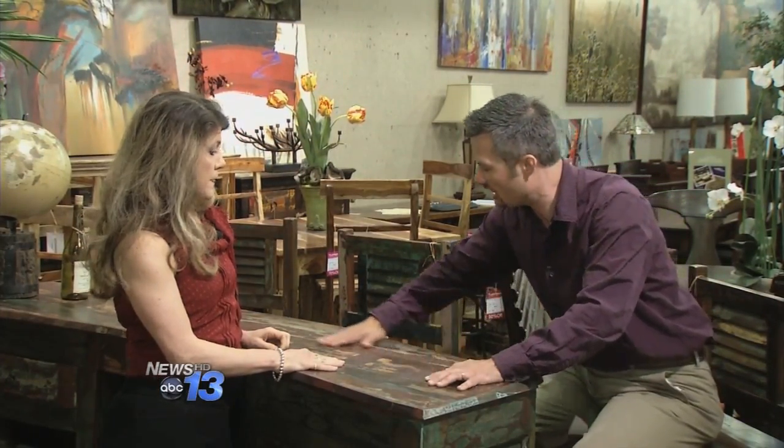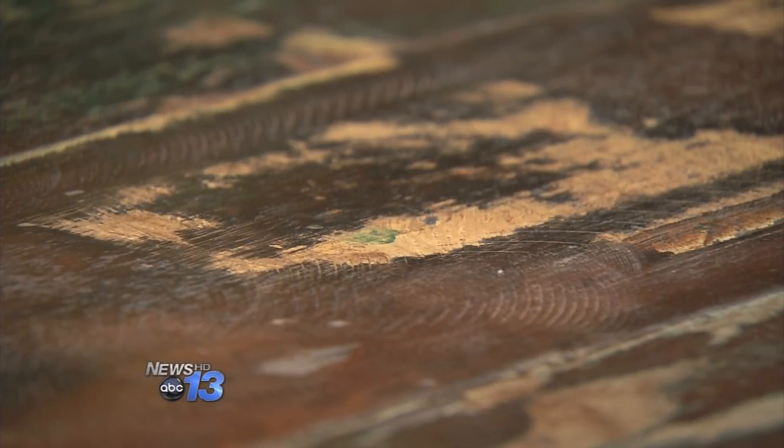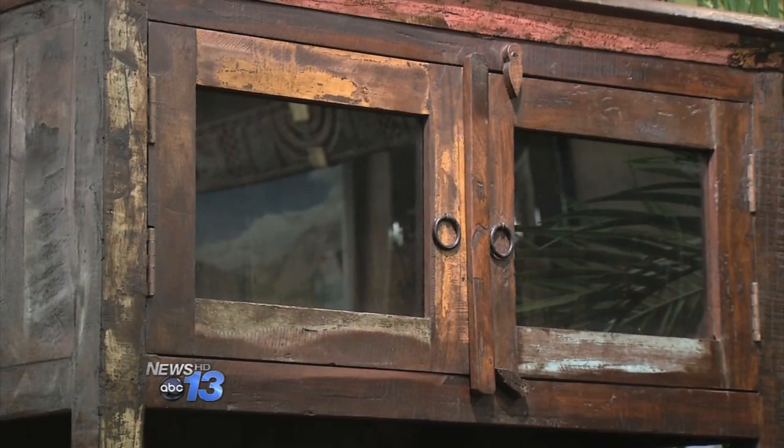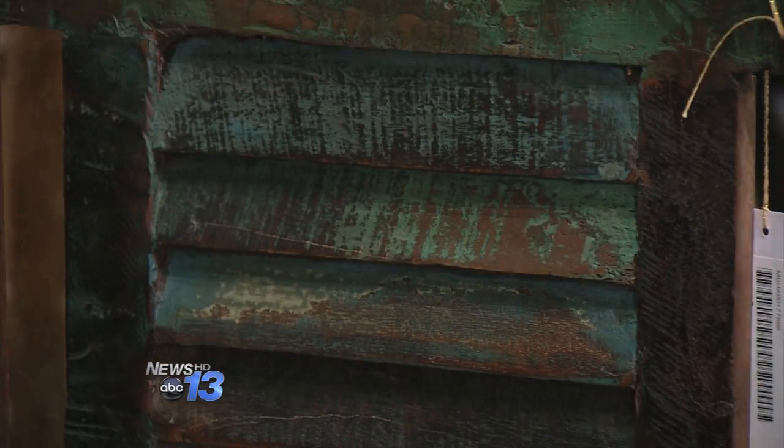And speaking of the wood, you say vintage casual, Sherry. Like this beautiful bar just makes me want to have a coconut filled with a fruity drink right now. This is hot! Vintage casual is reclaimed wood pieces, so we are very well represented on our floor with vintage casual right now.